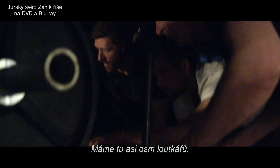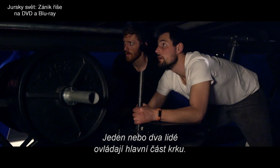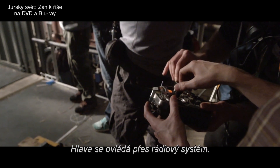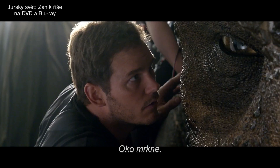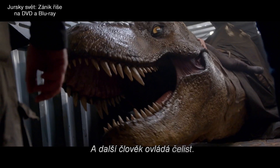There's about eight puppeteers. There's a person at the back that does the lifting of the entire body. There's a person, or two, which operate the main neck. The head is controlled through a radio control system. There's another puppeteer who's looking after the eyes, the eye blinks. Another one that's looking after the breathing and the nostrils, and then one other person who's looking after the jaw.